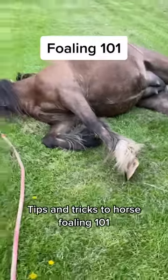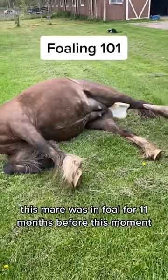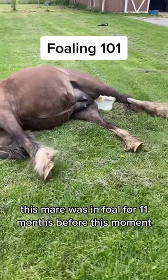Tips and tricks to horse foaling 101. This mare was in full for 11 months before this moment.